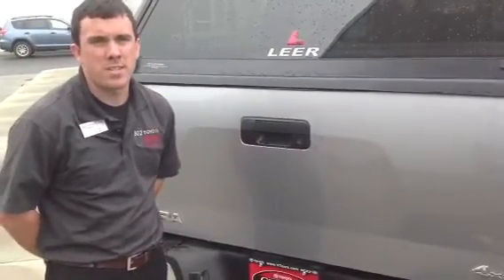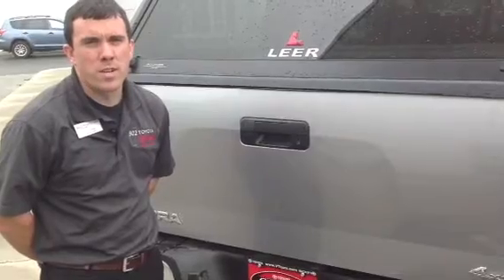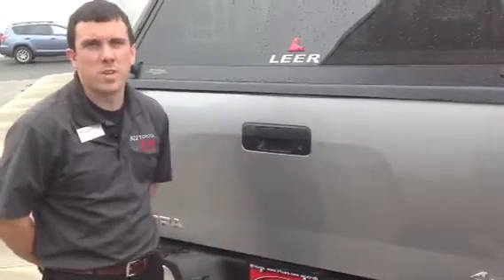So we appreciate your time with us this afternoon, and we look forward to your test drive of this beauty right here at 802 Toyota Sion. Have a great one.